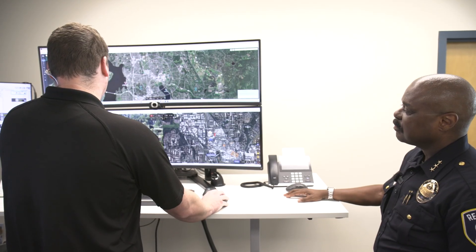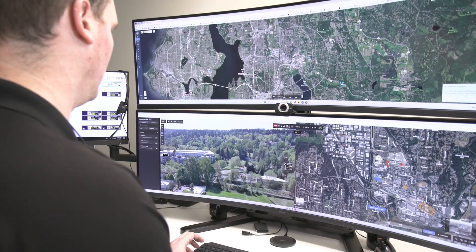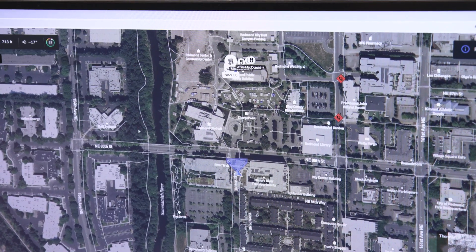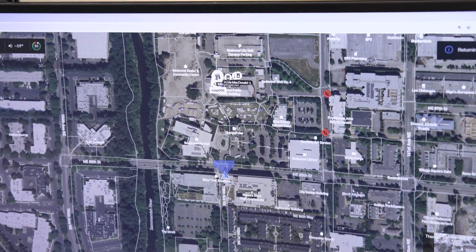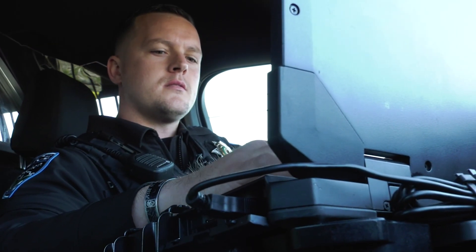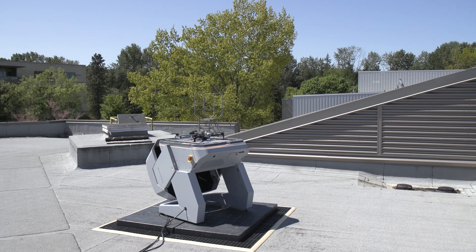It enhances our efficiency and our effectiveness. It absolutely is the future. I would equate this to the two-way radio. Way back in the day when that first came out, it was like, oh wow, we don't have to stop at a call box, we don't have to use a pay phone. When computers first came into the cars, it was a green screen and it pretty much just had information. Now we have full-blown laptops in the car. DFR, or drones, are that next technological improvement for law enforcement.